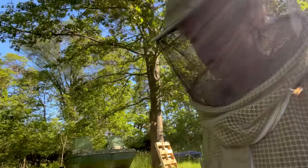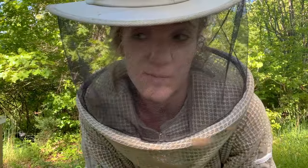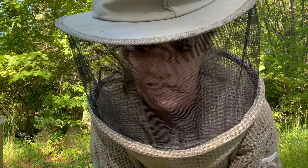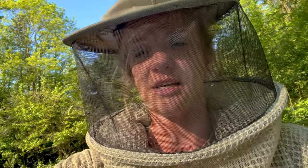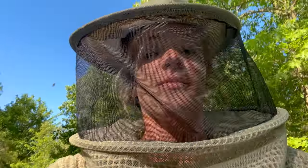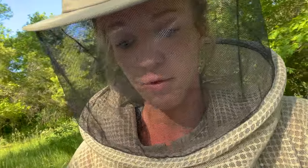Hive number one was absolutely kicking butt last time I checked, about two weeks ago, so it should be flourishing now. They only have two frames in there and I'm not going to risk taking them and sacrificing that hive for a weak hive. So let's look at hive number four and see if they have anything for me. I wrote everything down — I need to make a chart that's easier because when I'm sticky with honey I don't like touching my phone. If you guys would be interested in that checklist, I'll definitely make it available for free on my profile.